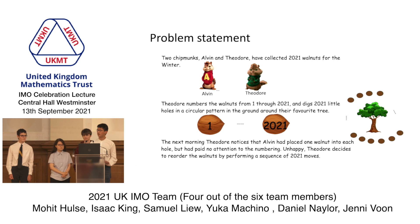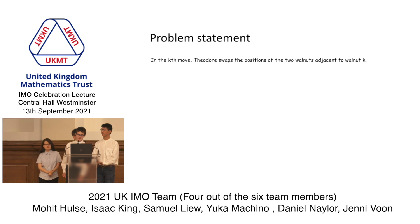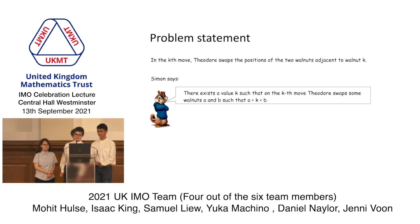he decides to reorder the walnuts by performing 2021 moves. On the k-th move, Theodore swaps the positions of the two walnuts adjacent to walnut k. Simon says that there exists a case such that on the k-th move, Theodore swaps some walnuts a and b, such that a is less than k is less than b. Prove that Simon is correct.